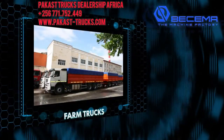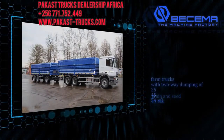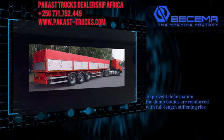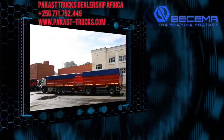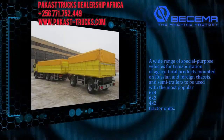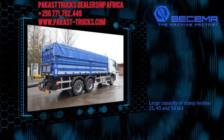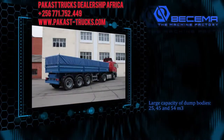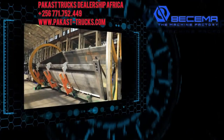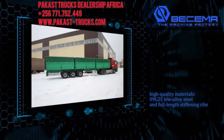A Bissema machine building plant produces a wide range of dump semi-trailers for agricultural products, including specialized grain and seed trucks. Farm trucks with two-way dumping of 25, 45, and 54 meters cubed. To prevent deformation, the dump bodies are reinforced with full-length stiffening ribs. A wide range of special-purpose vehicles for transportation of agricultural products mounted on Russian and foreign chassis, and semi-trailers to be used with the most popular 6x4, 6x2, and 4x2 tractor units. Large capacity dump bodies of 25, 45, and 54 meters cubed, customized to carry grain, corn, beetroot, and other crops. The company's proprietary technology is covered by patents, using high-quality materials — 09G2S low-alloy steel — and full-length stiffening ribs.